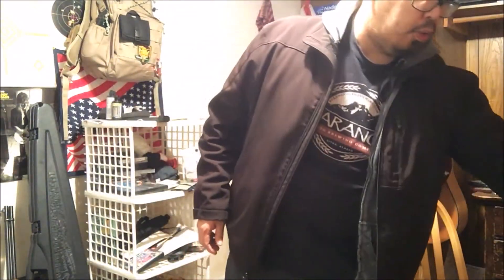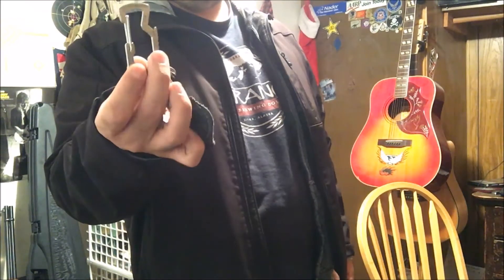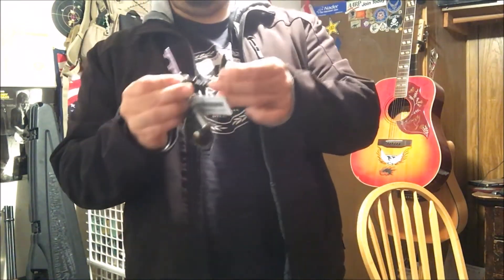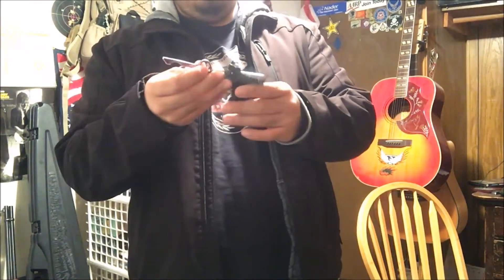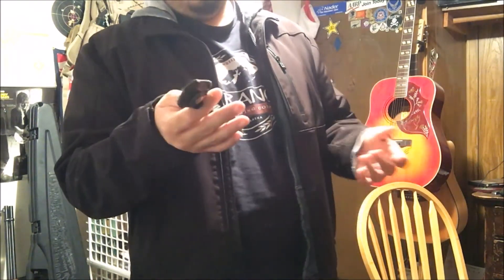So aside from the usual, we got the house keys, car keys, all that stuff. Minor tools — I got it riding on a Leatherman carabiner. It's got the screwdriver thing, bottle opener, gate style. Aside from that, I got a SOG key tool, or key knife. I got the bottle opener, one of those little banks, and guitar picks.